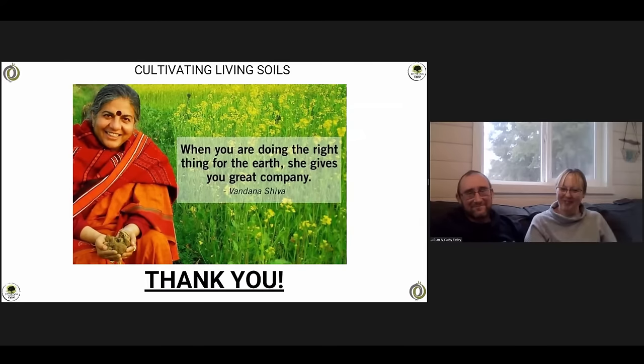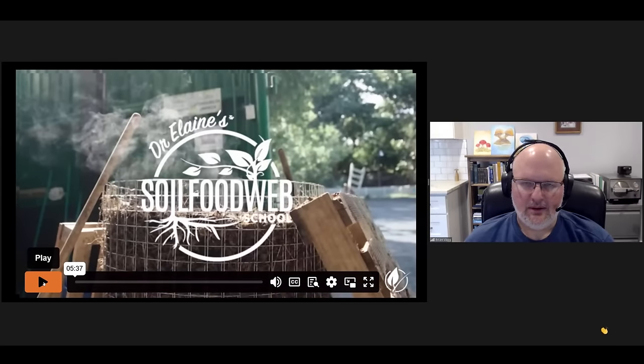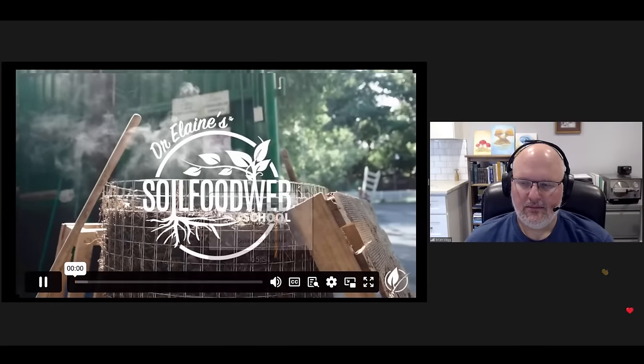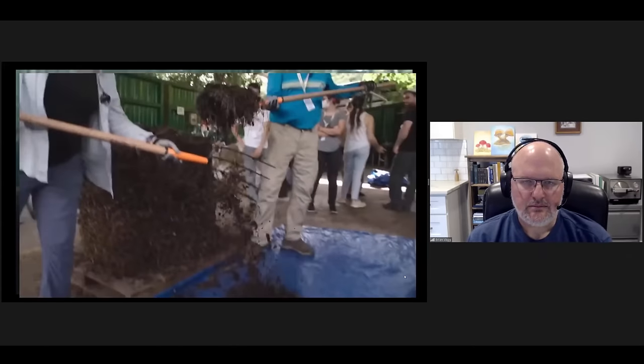That was a fantastic presentation. There's a lot of dialogue going on in the chat, a lot of questions. Really impressive work — thank you very much for sharing your story. Before we get to Q&A, we have a short video to show everybody about our promotion for this month. Welcome to the Soil Food Web School, where our mission is to empower individuals and organizations worldwide to rejuvenate the health of their soils — whether you're a farmer, grower, or someone who cares about soil regeneration. Our goal is to support you in regenerating soils within your farms, gardens, communities, and ecosystems.